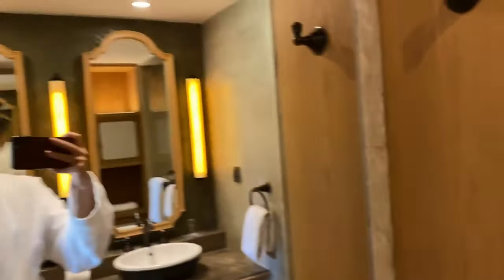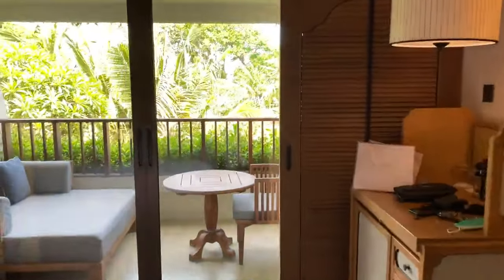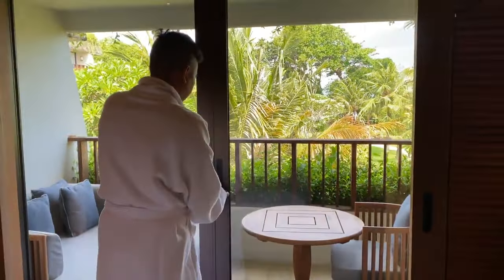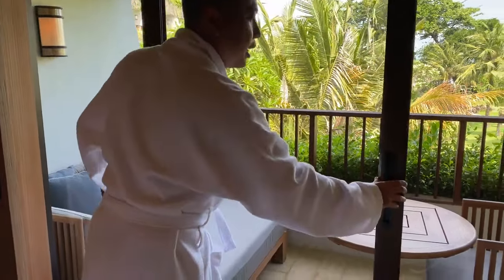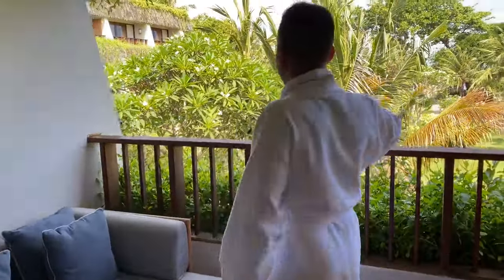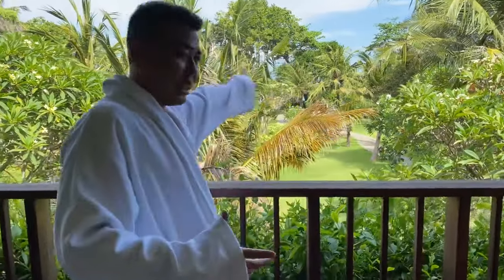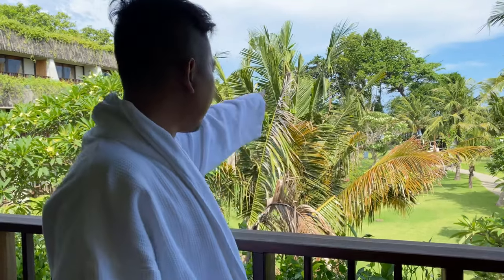Sekarang kita mau ke balkoni. Mungkin aku aja langsung shoot balkoninya. Tampilan kemewahannya, guys. Mungkin minta tolong lagi buat shoot balkoni. Karena aku mesti buka ini. Kelihatan, guys. Ini balkoninya aku dapat kamar dan view-nya itu loud. Tapi besok pagi kalau Sanur itu kan terkenal dengan sandras. Jadi besok pagi kita bisa duduk di sini dan melihat sandras sebelah sana.